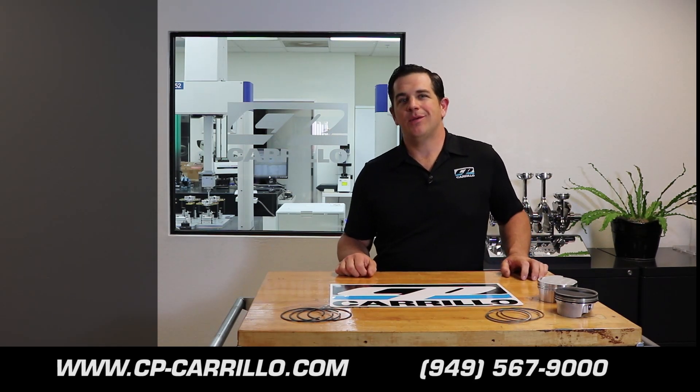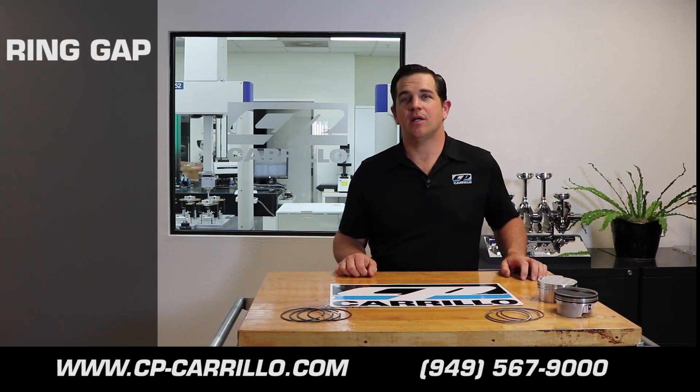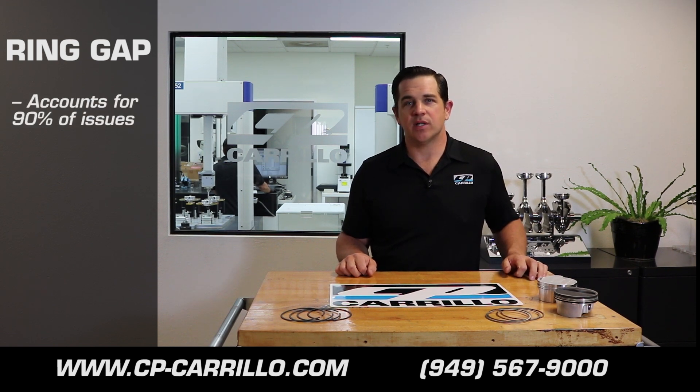Hello, my name is Bryce Mulvey and welcome to the Choice Connection. Today we're going to talk to you about ring gaps. Improper ring gap is one of the major factors that causes piston failures. I'd say over 90% of the failures that come back through the door happen from improper ring gap.